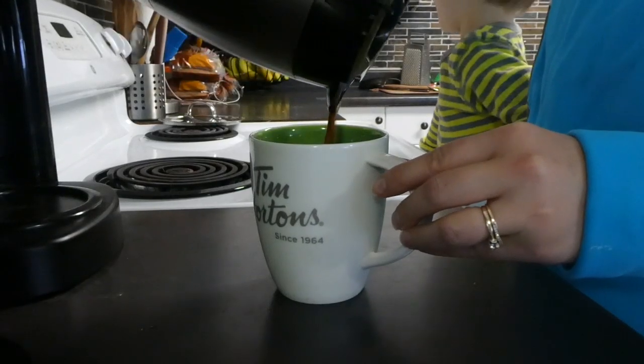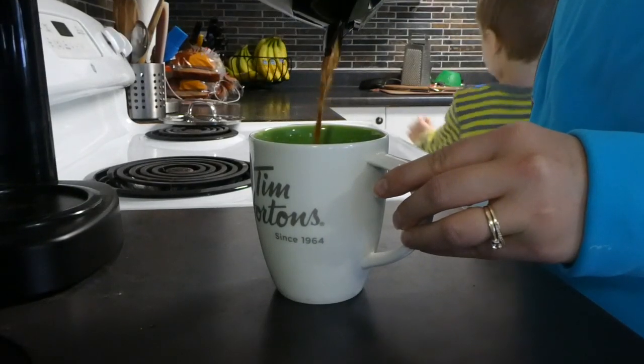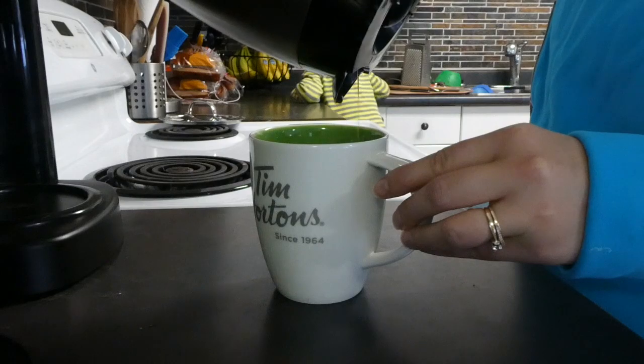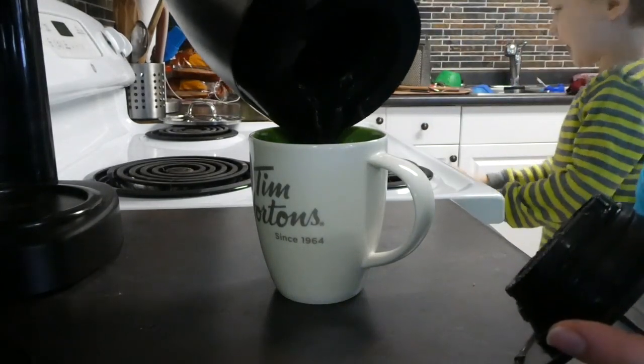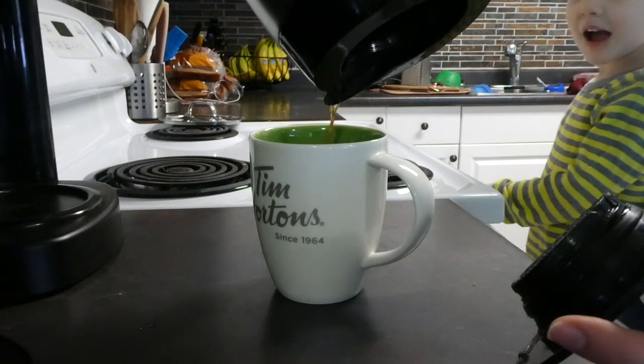Right after breakfast, I am ready for my first coffee of the day. I do drink two or three coffees every day. It definitely helps my day go better and I have just a bit of cream with my coffee.